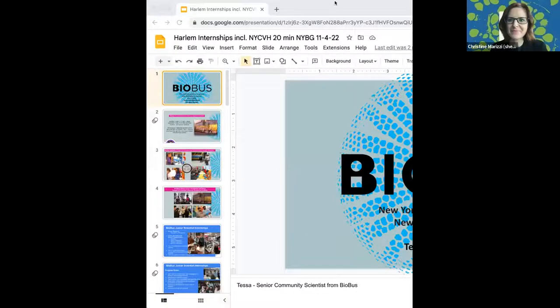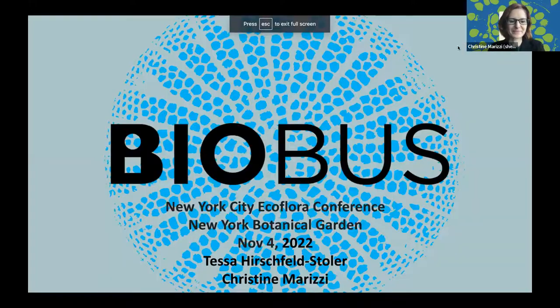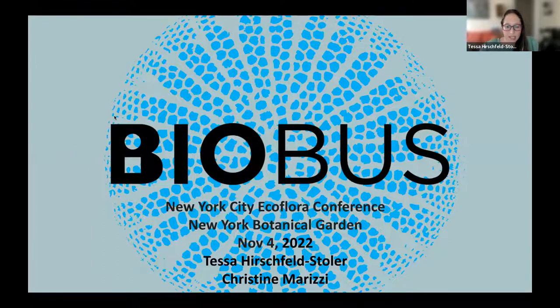Hi everybody. As Lydia said, my name is Tessa Hirschfeld Stoller and I am a senior community scientist at BioBus. I identify as both a neuroscientist, a community scientist, and a science educator. I'd like to tell you a little bit about the work we do at BioBus.